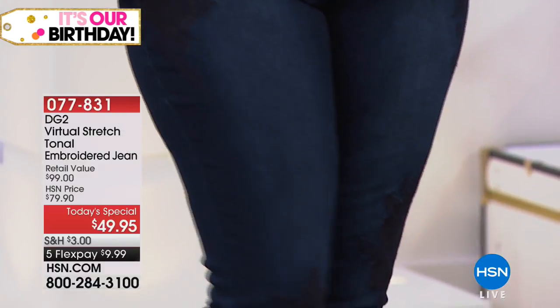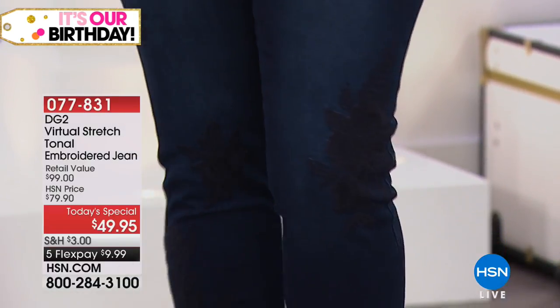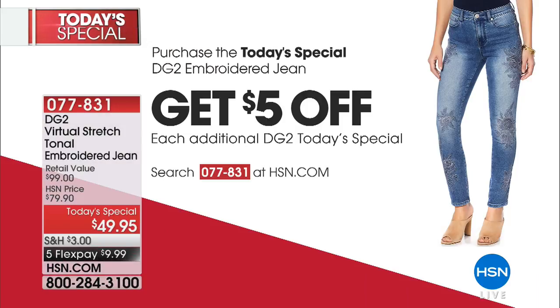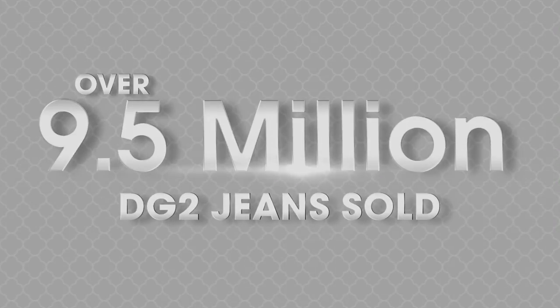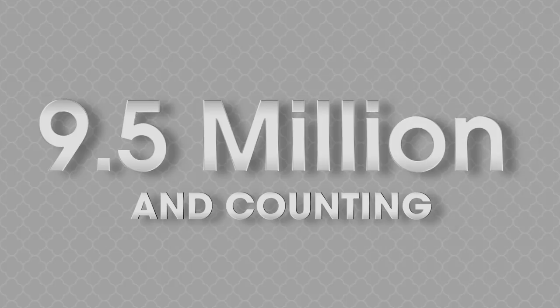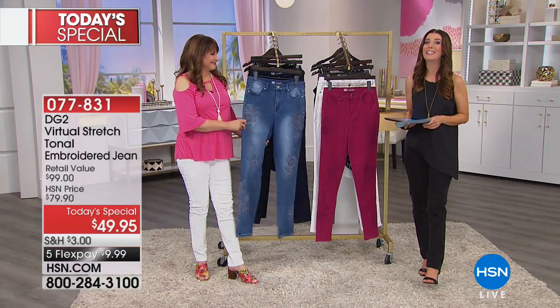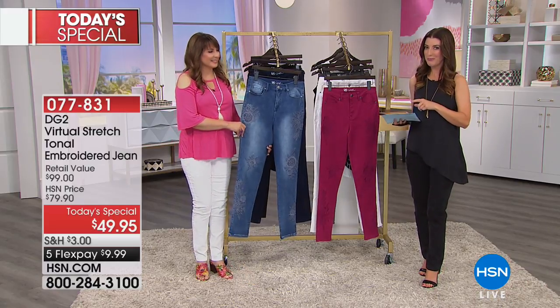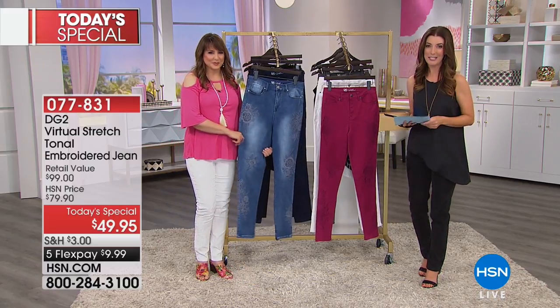Get it home for less than $10. Every additional pair of today's special jeans you purchase, you're going to get $5 off — for your first pair, your second pair, your third pair, your fourth pair. Over 9 million customers, 9 million and counting, are shopping Diane Gilman jeans. In fact, already 23,000 have purchased today's special.